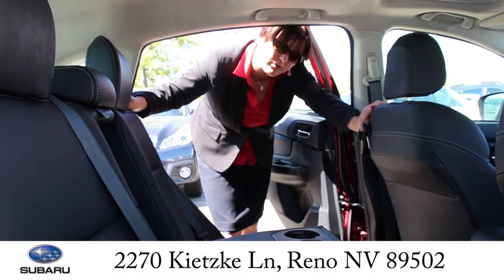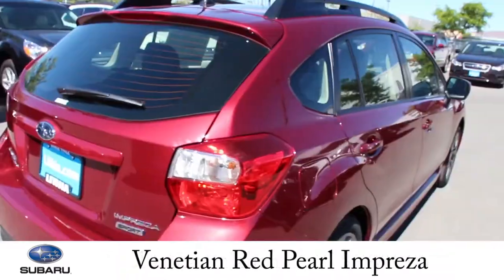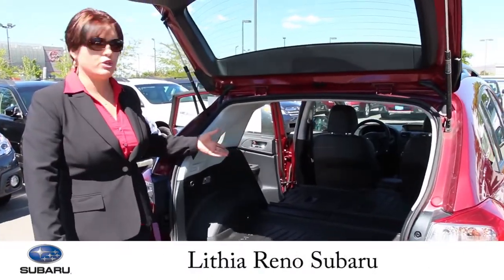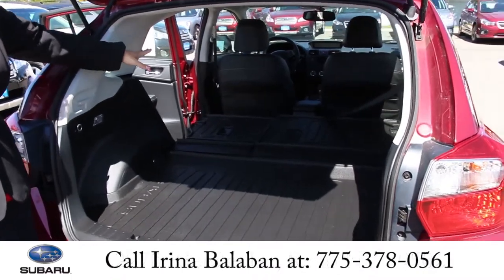The seats are folding down for more cargo space in the back. And now I'm going to show you the trunk. The trunk of the Impreza is spacious, and it can also be extended by folding down the seats.